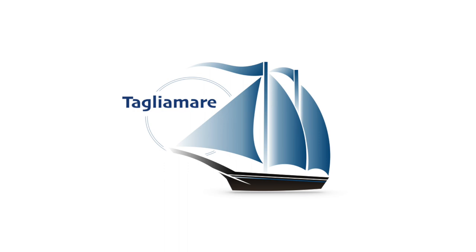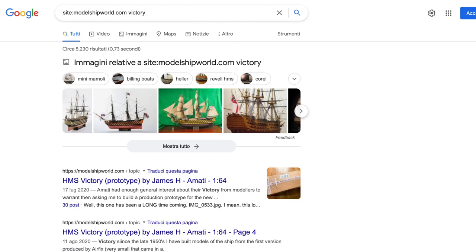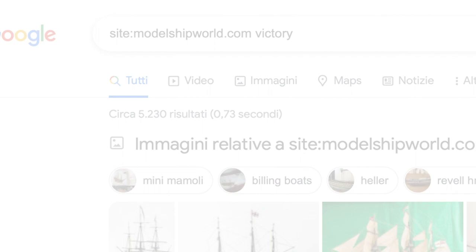You probably already know how this video series works. I search the number of results of the company's models on one of the most famous forums on the web to see which are the most uncommon models. To give you a benchmark, the HMS Victory model has more than 5,000 results. Then I analyze each of them to assess its overall difficulty.